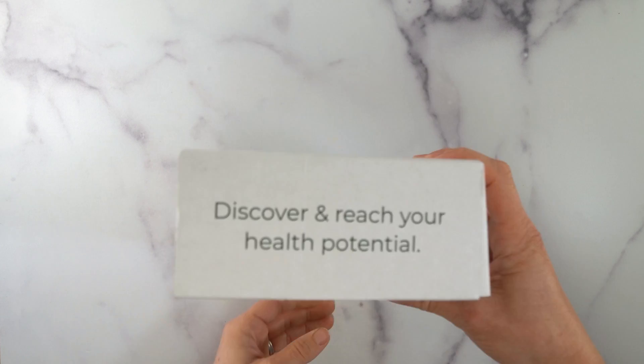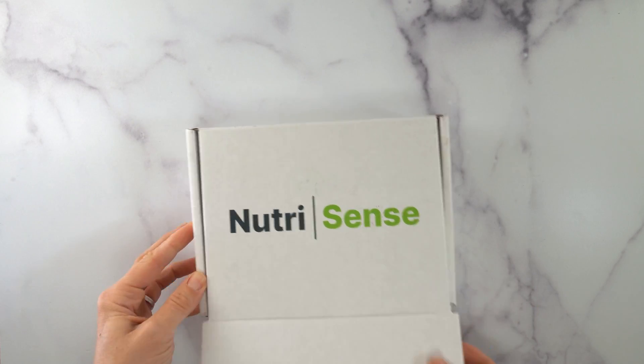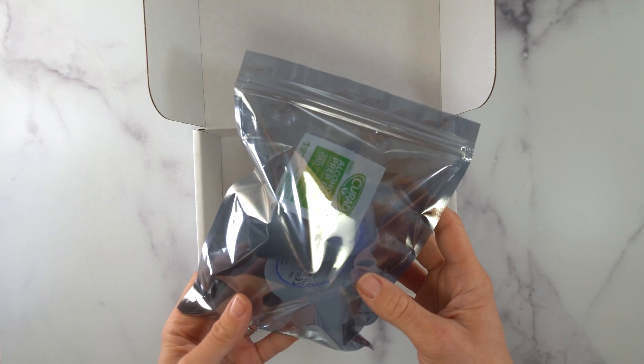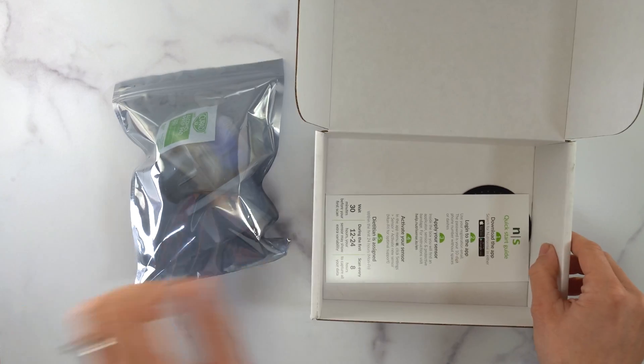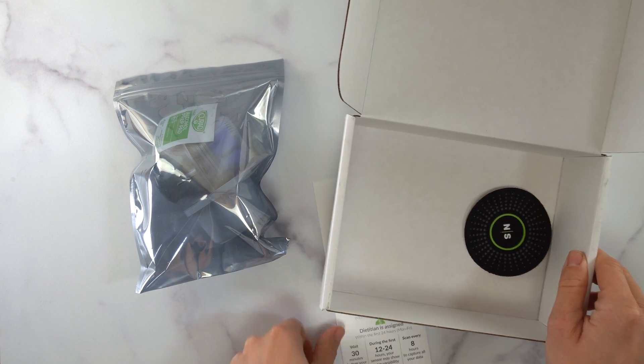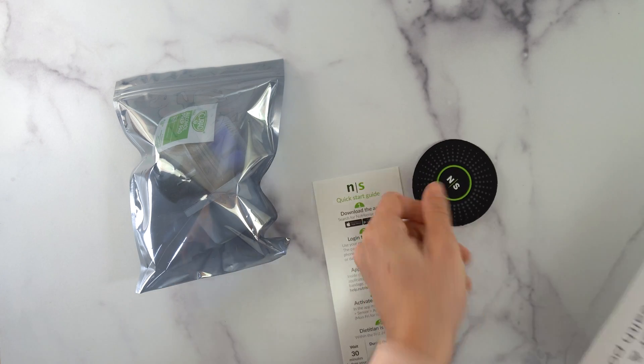In full transparency, NutriSense provided me with the product for free so I could give it a spin, but this review represents my own honest opinions. Here is my NutriSense. They offer several packages that vary in length. The shortest is a one-month package with two CGMs for $350. Each CGM lasts for 14 days, and each package includes one month of dietitian support.